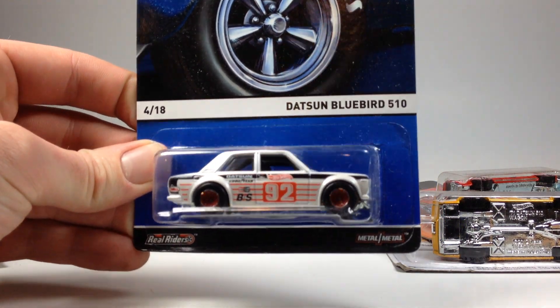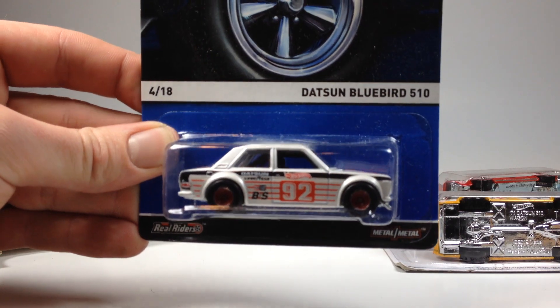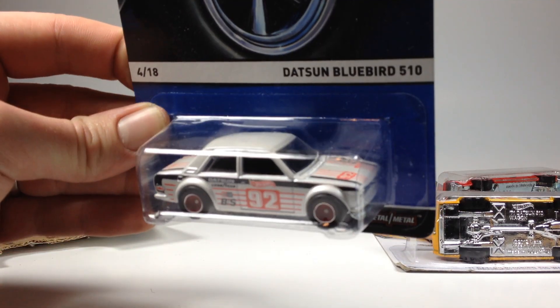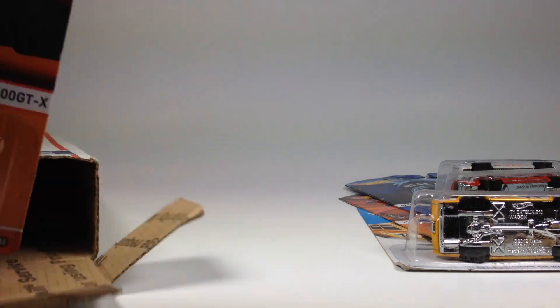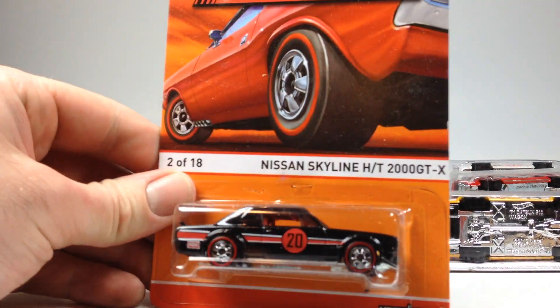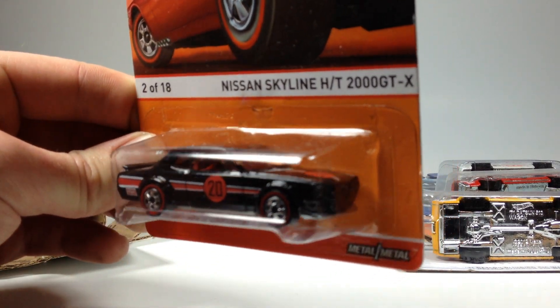Then we've got the Datsun Bluebird 510 in the Real Rider series — of course this is a favorite, very very sweet. Thank you very much, Jimmy. And then last but not least, another Skyline — the other Redline version. Very very awesome.